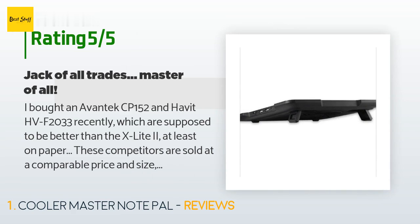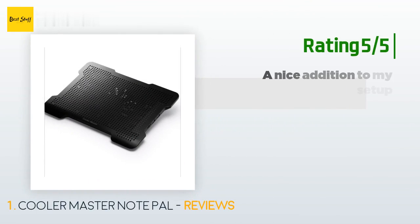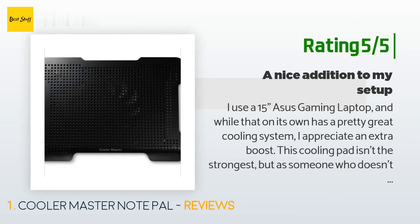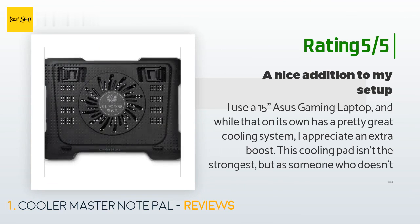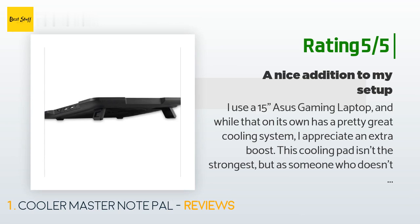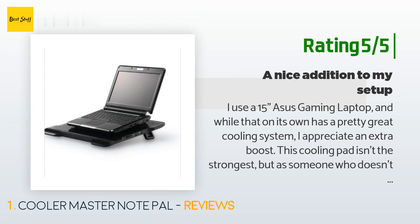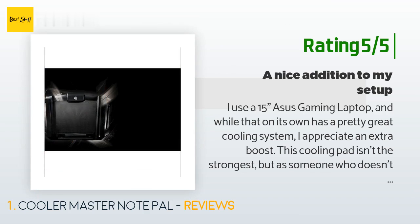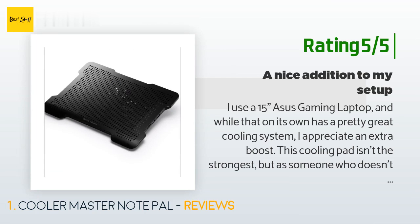Another happy customer said: I use a 15-inch ASUS gaming laptop, and while it has a pretty great cooling system on its own, I appreciate the extra boost. This cooling pad isn't the strongest, but as someone who doesn't like the feeling of their thighs being set on fire while working or streaming content, this is perfectly fine. It's very quiet and I love how it's USB-powered. I've measured at least a 20 to 25 degree difference for work mode.